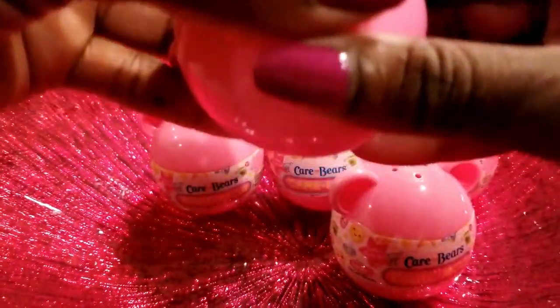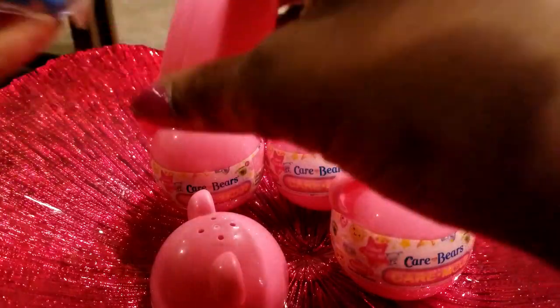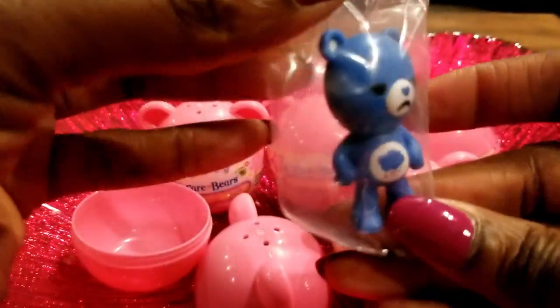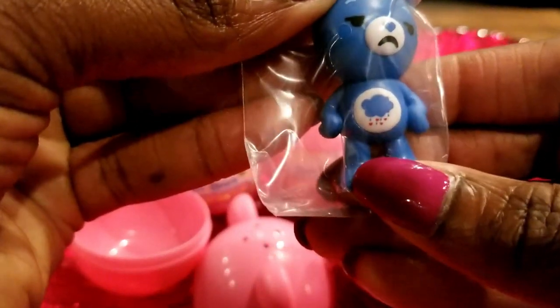So this first one — let's pop it open, a little hard to get open. Oh wow, now that's a little cutie pie right there! A nice little blue bear, a little blue Care Bear.